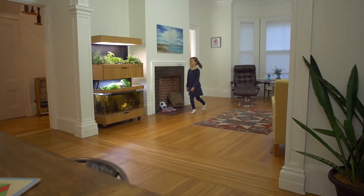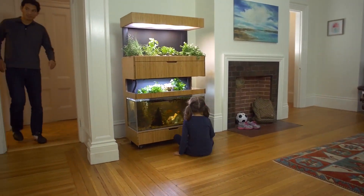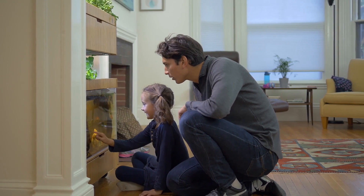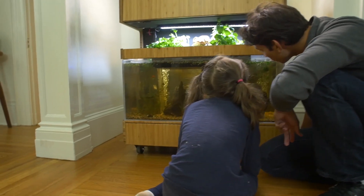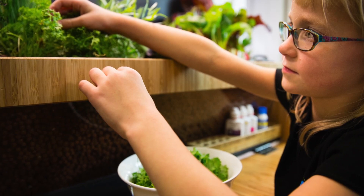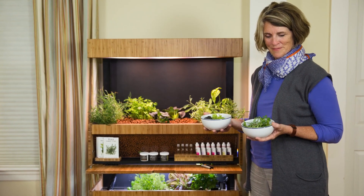There's never really been a consumer-accessible in-home aquaponics system like the Grove ecosystem before. Aquaponics is a tried and true technology — a lot of greenhouses around the world use it because it's such an elegant and beautiful way to minimize resource use and maximize fresh, flavorful produce output. The Grove ecosystem is really one of the first products to bring aquaponics into the home in an accessible, engaging, and inspiring cabinet.